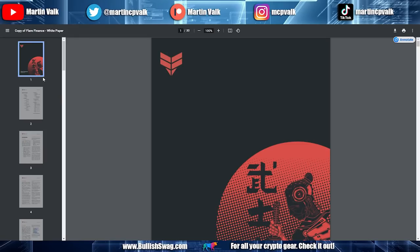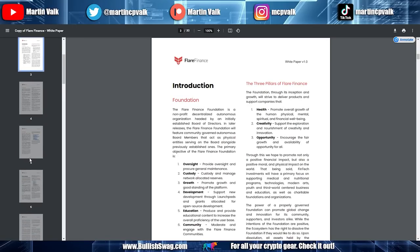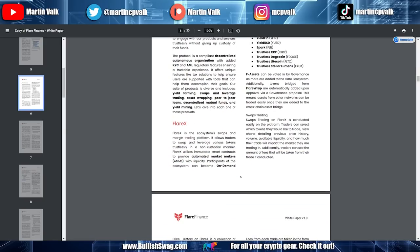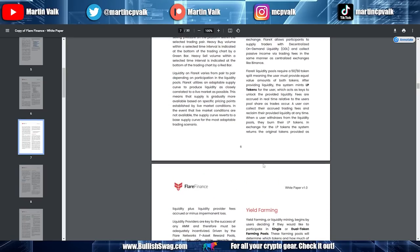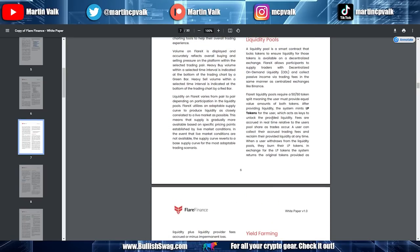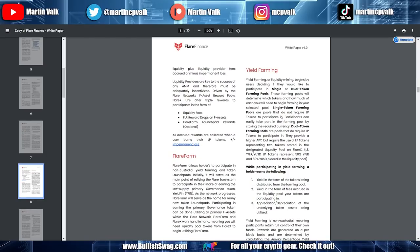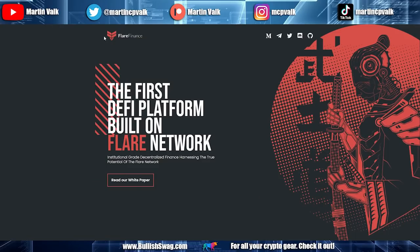If you still have no idea what I'm talking about, I'll also link the Flare Finance white paper down below. It's a bit older now but it explains a lot — how FLR X works, liquidity pools, and a general breakdown. If it's too complicated, just let me know and I can go into more depth later. But they do explain the basics of Flare Finance.